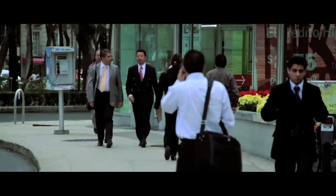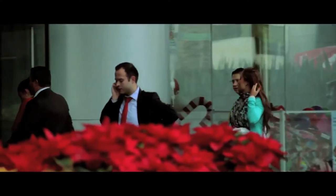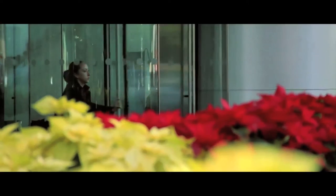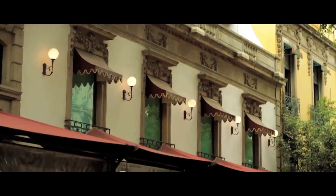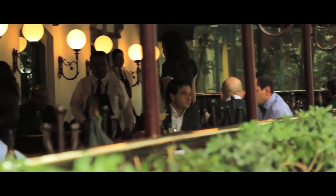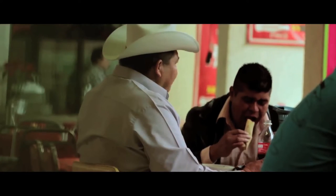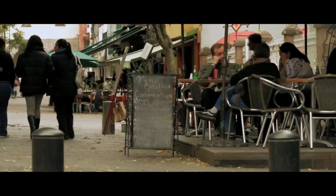We always have an idea of what our day will be like — waking up in the morning, having breakfast, and then going to work. At lunch time, we go to a restaurant located near our workplace to enjoy a delicious meal. But if we are not careful of what we put into our mouths, our day may unexpectedly end up in a hospital.